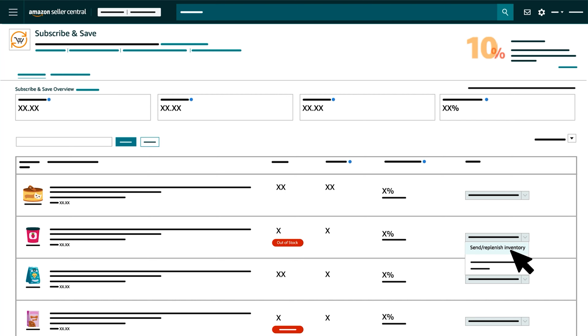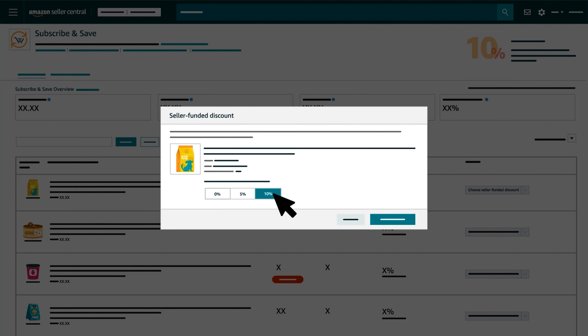You can also click the Choose Seller Funded Discount button to change the discount you're offering subscription customers. Products are always auto enrolled in Subscribe and Save at a seller funded discount of 0%, which means there's no cost to you but still an advantage to customers who can receive repeat orders without having to purchase them manually. You can update products to reward subscription customers with a 5% or 10% discount. After selecting an updated discount in the pop-up, click the Confirm Discount button. On all subscription orders of 5 or more units, Amazon also adds another 5% to the discount for a limited time, bringing the customer's total savings to 5%, 10%, or 15%. This Amazon funded discount can help encourage Subscribe and Save orders.